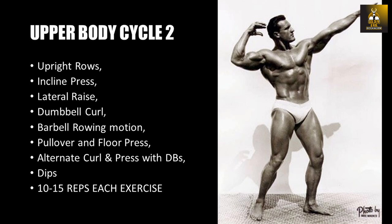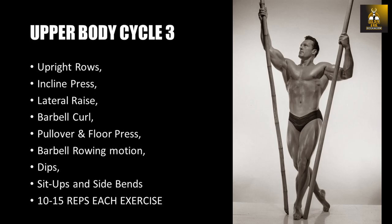Cycle two followed: upright rows, incline press, lateral raise, dumbbell curl, barbell rowing motion, pullover and floor press, alternate curl and press with dumbbells, and dips again. Cycle three: upright rows, incline press, lateral raise, barbell curl, pullover and floor press, barbell rowing motion, dips, sit-ups, and side bends — each exercise performed for 10 to 15 reps. This would conclude his upper body training.